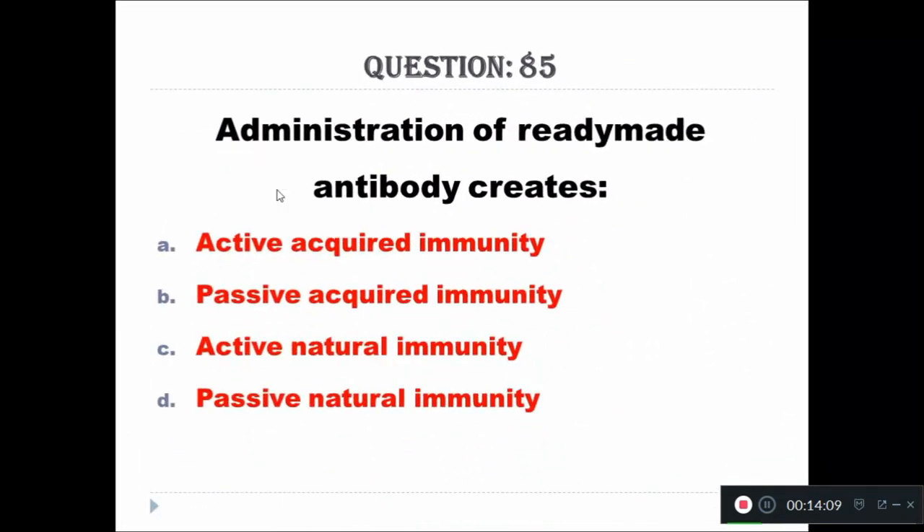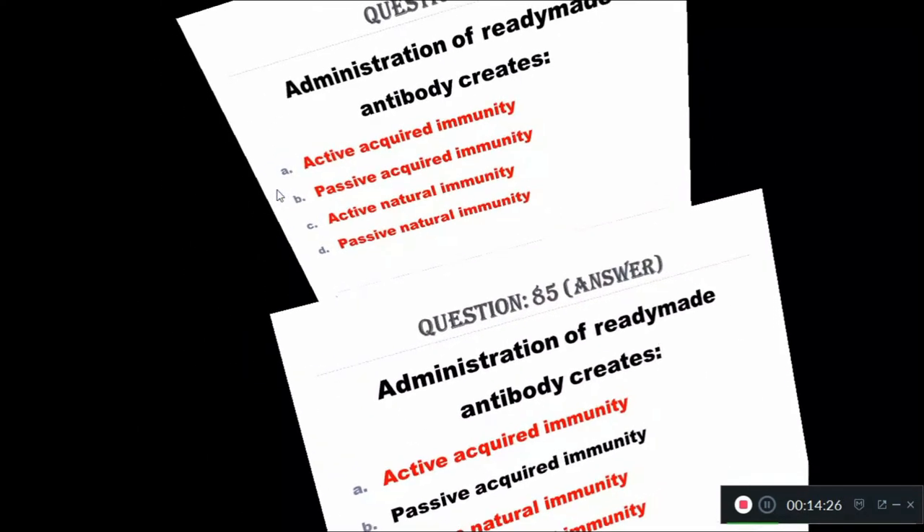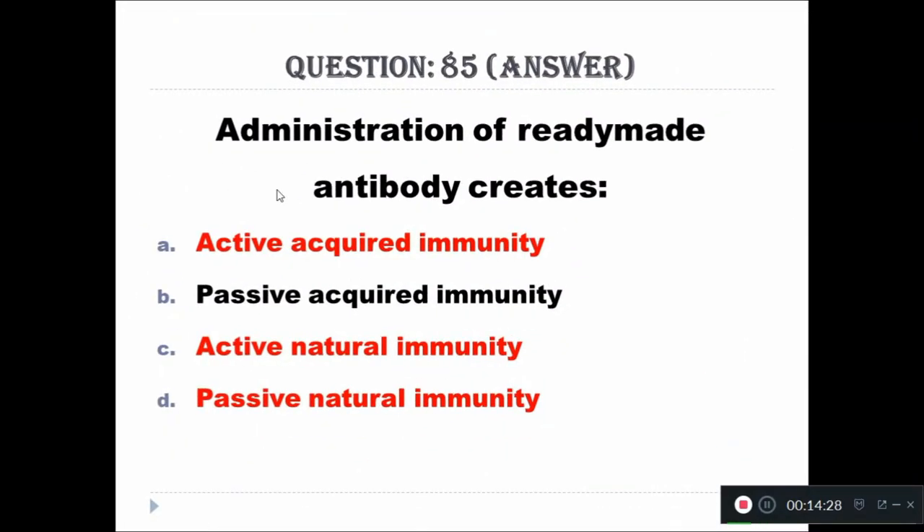Question 85: Administration of ready-made antibody creates — Option A: active acquired immunity, Option B: passive acquired immunity, Option C: active natural immunity, Option D: passive natural immunity. The right answer is passive acquired immunity.